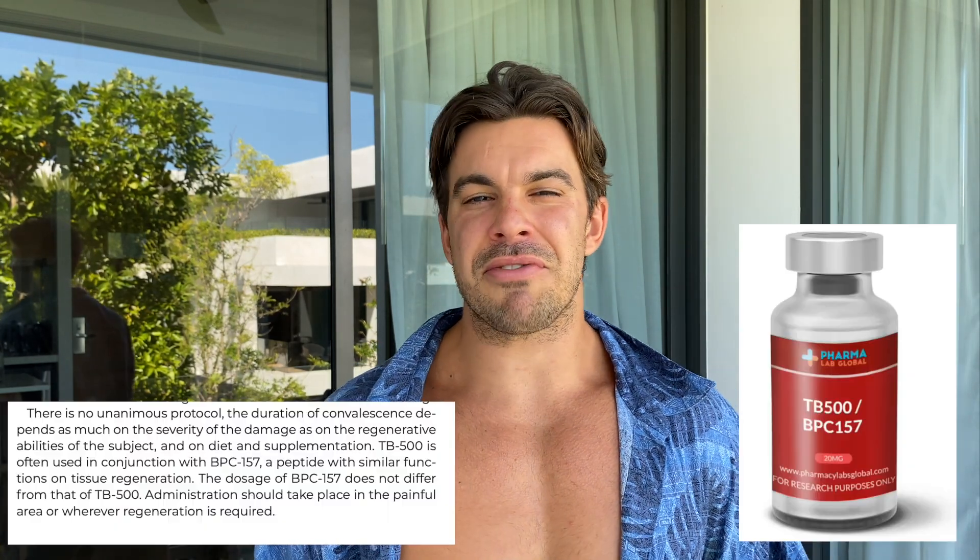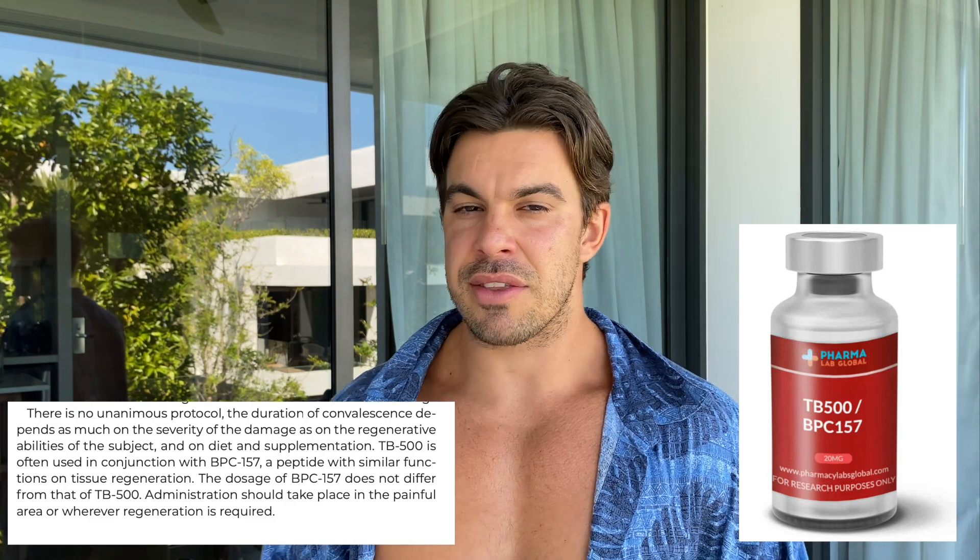What happened is that BPC-157 is not only useful for your gastrointestinal system, but for every single tissue. In particular, people use this together with TB-500 to heal from injuries in the joints. It can also be used for modulating the immune system to decrease inflammation, because BPC-157 and TB-500 can polarize macrophages — the immune cells of the innate immune response — from M1 to M2.